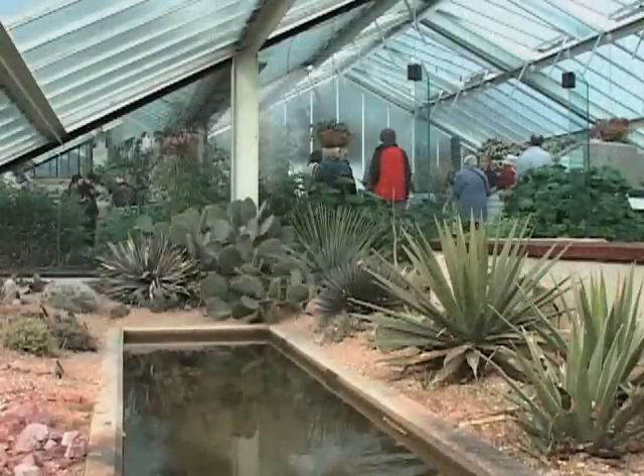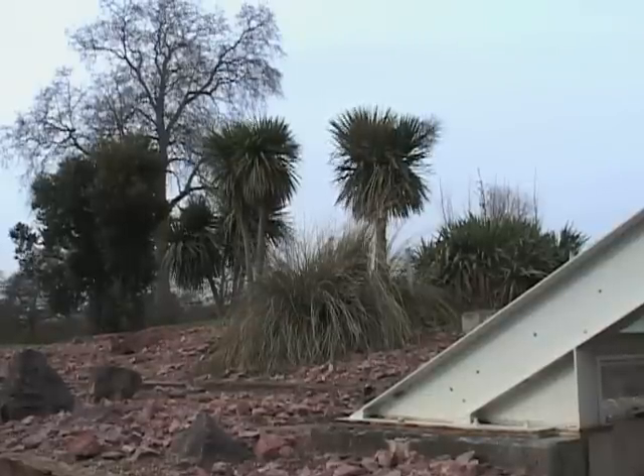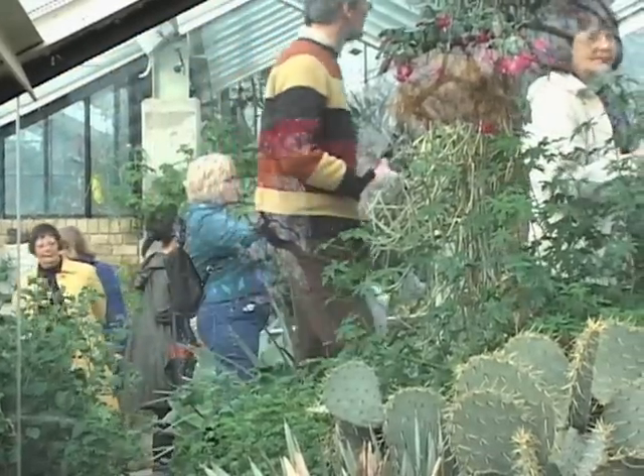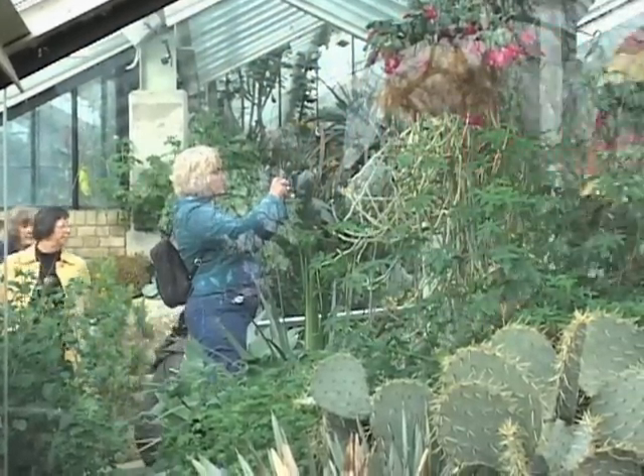In this UN-declared year of biodiversity, Kew Gardens is trying to make the public more aware of the perils that plants face, and their importance in the world. Jennifer Glass for VOA News, Kew Gardens, England.